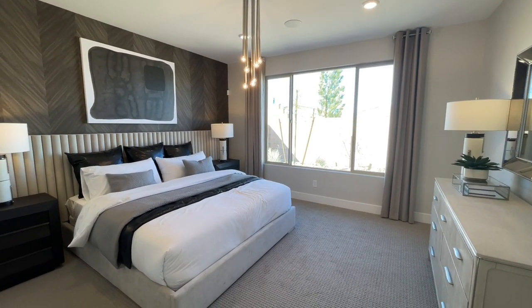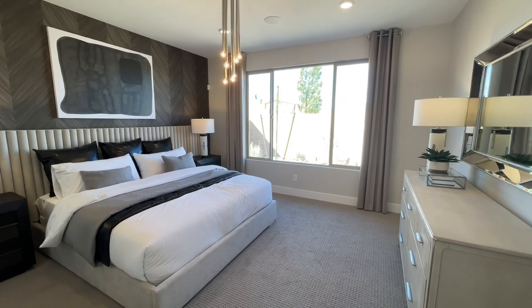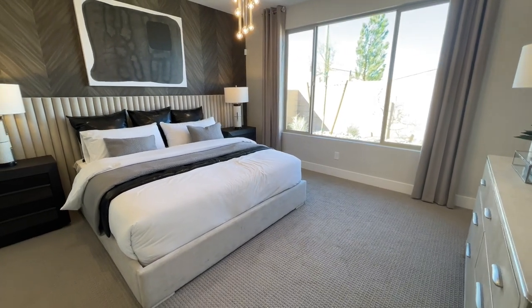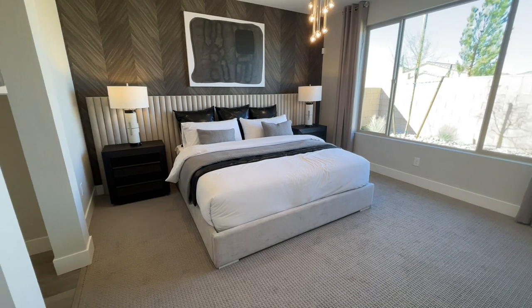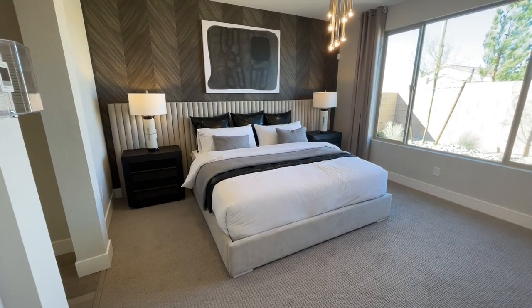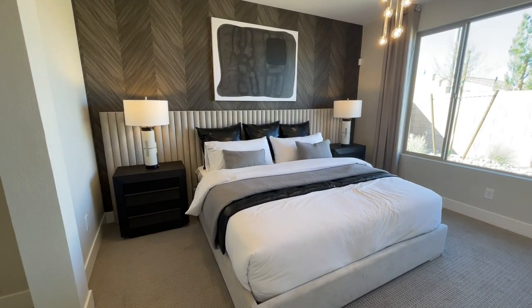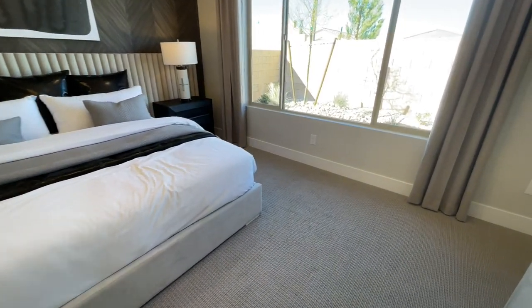Nice master bedroom — big window. Full size bed, two nightstands, and a pull-drop chandelier. That feature wall is wallpaper, but it almost looks like chevron wood. It's big, and I'm impressed.